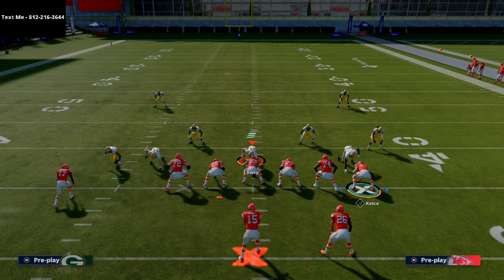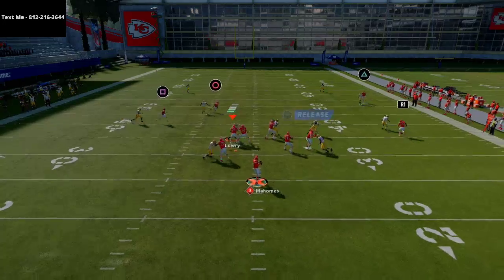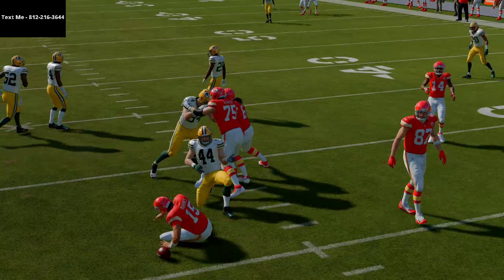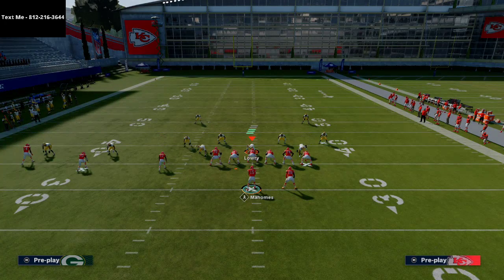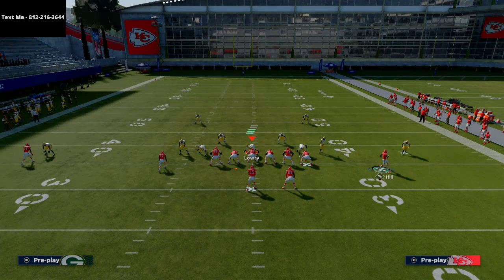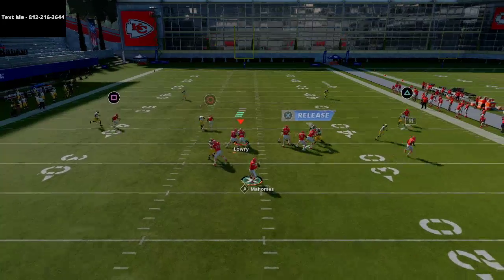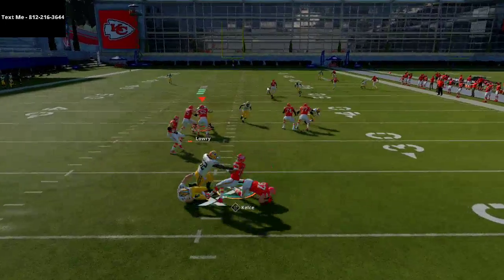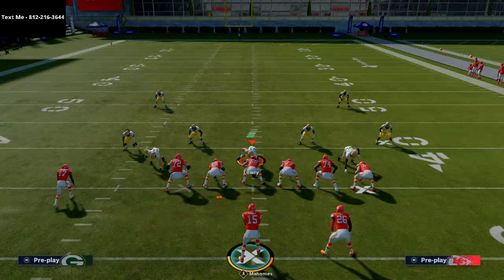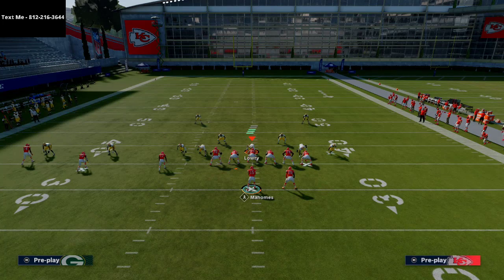Basically what you're going to do is Playmaker this route to Sammy Watkins open. That's why you want to have the Playmaker ability on that receiver in MUT — that's where Deion Sanders comes in. If you don't have Deion Sanders in MUT, they'll be bringing out more Playmaker-type receivers next week. Basically, you're going to hit that route to Watkins, and if it's man you're going to Playmaker him to the left; if it's not man, you Playmaker him up. That route becomes a Playmaker option, so you have that as well.